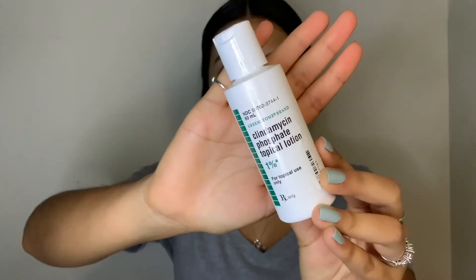If I do have any breakouts — which most of the time I do — this is what I use. It's a prescribed medication, so it's not over the counter, but it has honestly been the best cream that's ever helped me with my acne. I've tried a good four or five different medications for my acne, and this is the only one that's actually helped me.